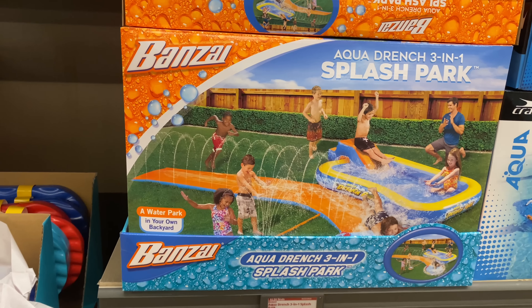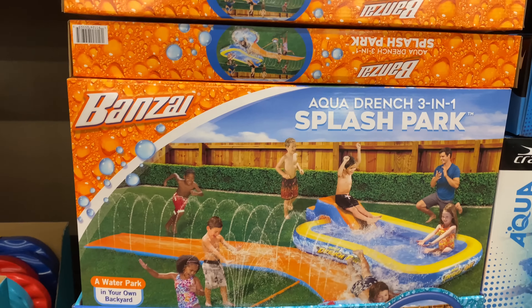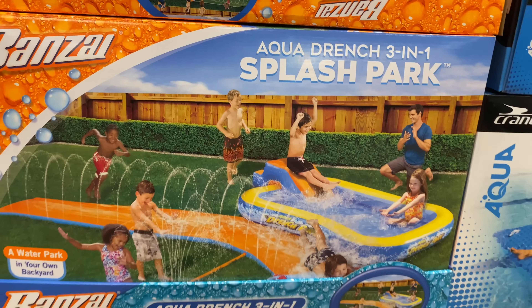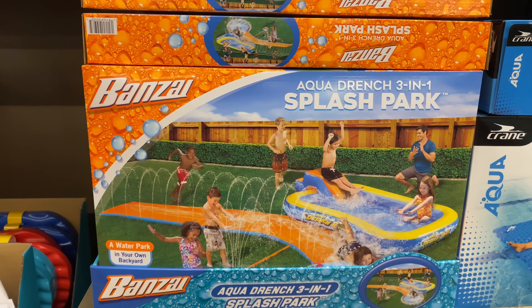A water park in your own backyard for $29.99 — I love that. So right here the children's bucket hats and caps are $4.99.